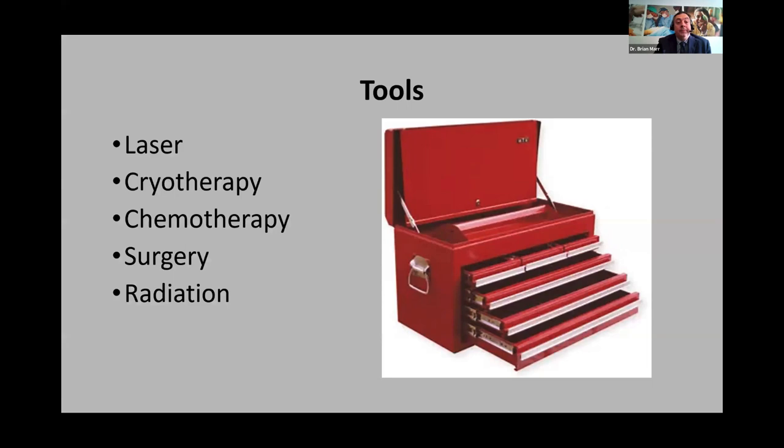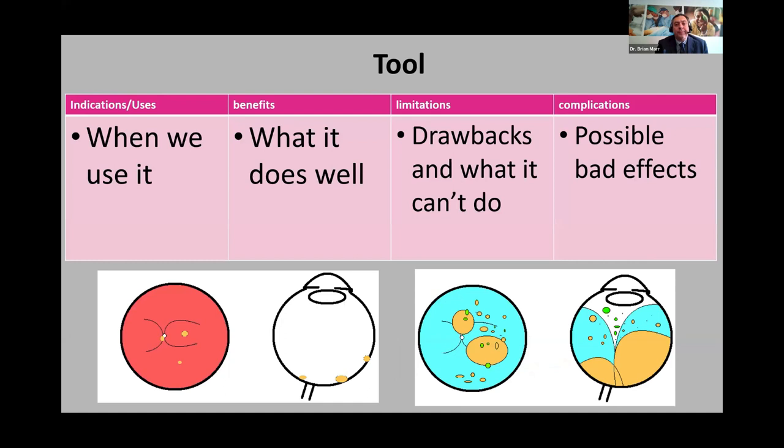We have about five things that we use: lasers, freezing treatment, different types of chemotherapy, surgery, and radiation. For each tool, I'll cover what it's appropriate for, the benefits, the limitations, and show schematic diagrams of what an eye looks like and what types of tumors are well treated with it. That's the format for each tool we'll talk about today.